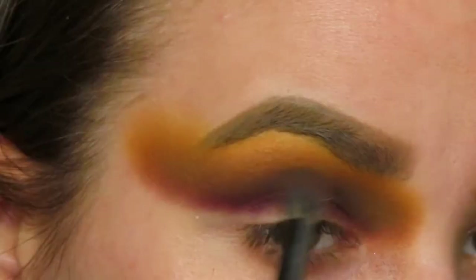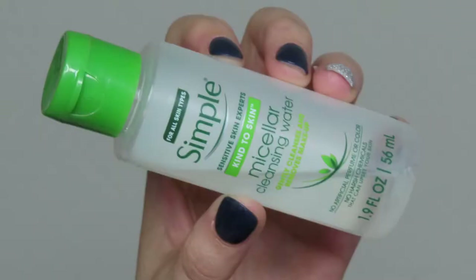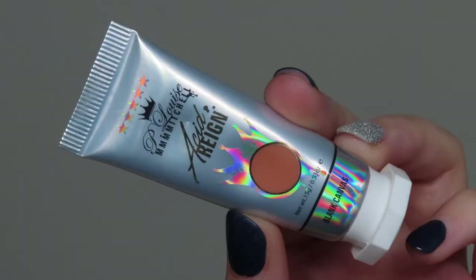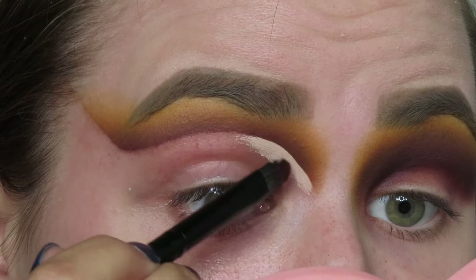I'm going to go back through and re-blend all the shades — I like to make sure everything is re-blended, softened, with no harsh lines. Now I'm going to cut the crease using micellar water on a Q-tip, cutting it pretty high because we've got a lot going on today.